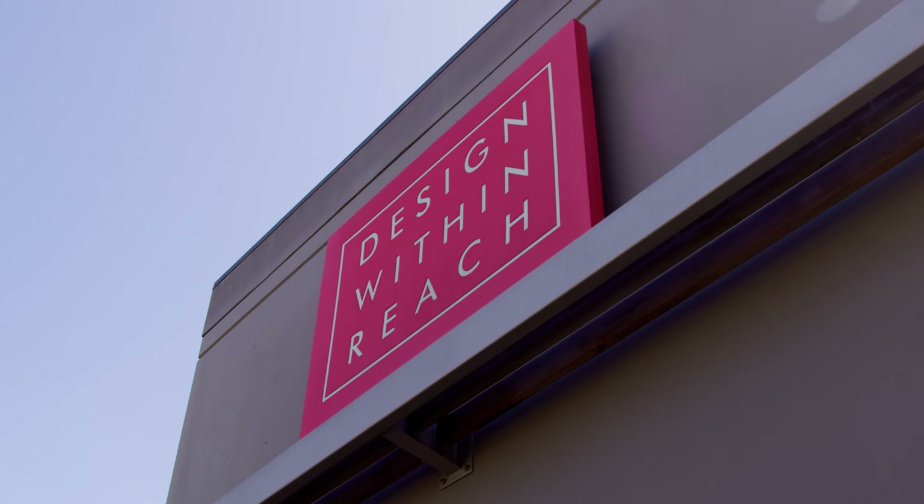Welcome to SoCo's Masters of Design. We're here at Design Within Reach to talk about everything chairs, because chairs are most likely the most unsung hero in the home decor scheme. We use them in nearly every room of our home, so it makes sense to do a tour today of Design Within Reach to look at the latest and greatest, as well as some of the classics when it comes to chairs. Join us.